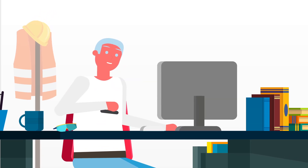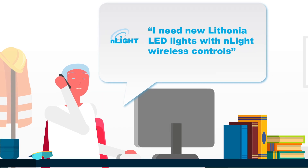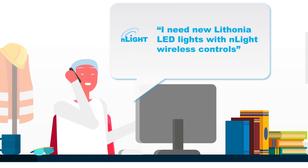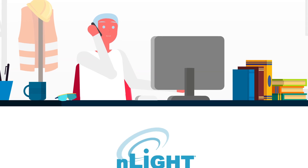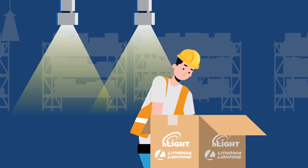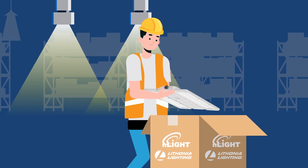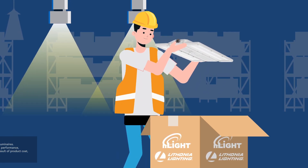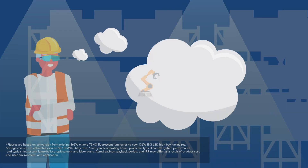Investing in energy-efficient lighting from Lithonia Lighting and a control solution from Enlight can make a positive impact on your bottom line and help you meet your building code. Simply replace traditional fixtures with Enlight Air-enabled LED fixtures and save, on average, up to 65% with a one-year payback period.